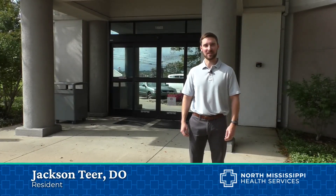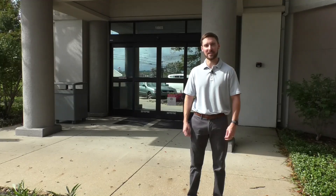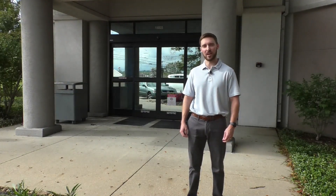Hello and welcome to Tupelo, Mississippi. My name is Jackson Tier and I'm one of the residents here at Family Medicine Residency Center. We opened in 1996 and have graduated over 200 residents since then. Now I'd like to give you all a virtual tour inside our continuity clinic.